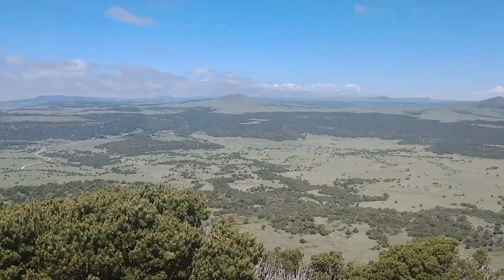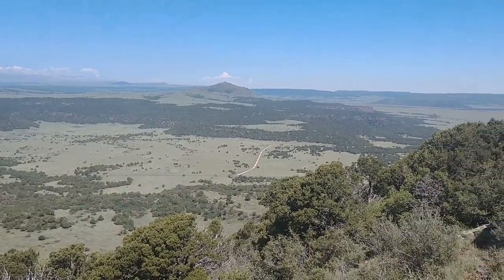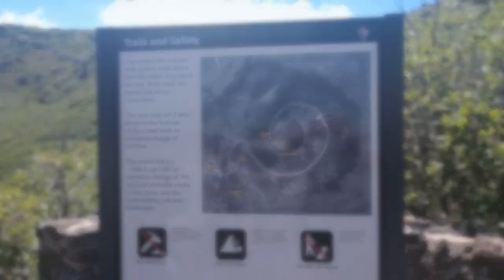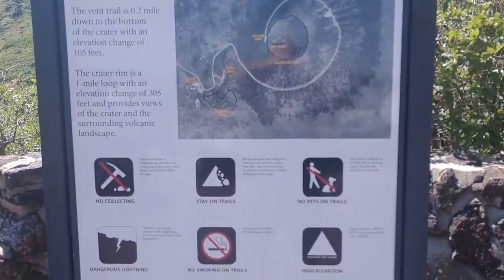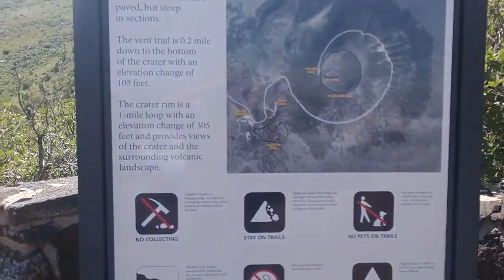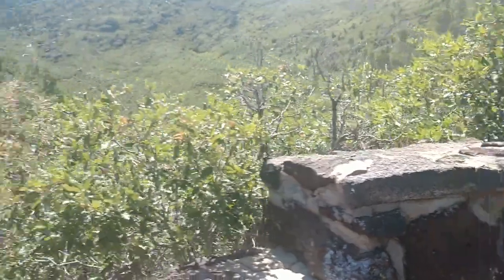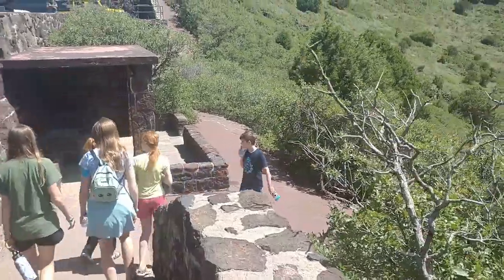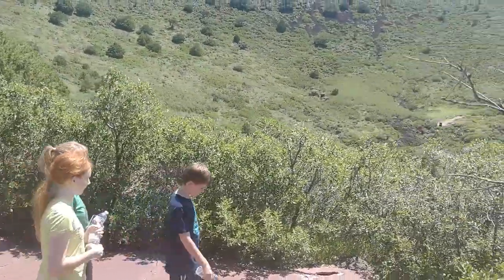It seems a whole lot higher from up here than what it does when you're down there at the visitor center. Due to time constraints and more travel we had to do later in the day, we decided not to do the rim trail but just hike down to the inside of the volcano instead.